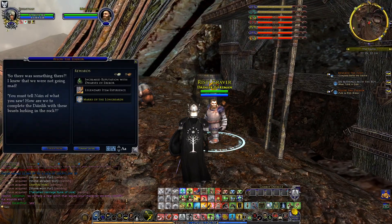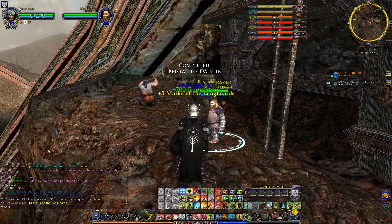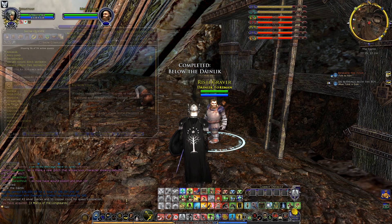Not gold or gems, but good grey steel. So there was something there — I knew that we were not going mad. You must tell Nain of what you saw. How are we to complete the Dynelick with this beast lurking in the rock? And it seems that's it. Deliver the glimmering fragments to Caddy in Yarmfast.